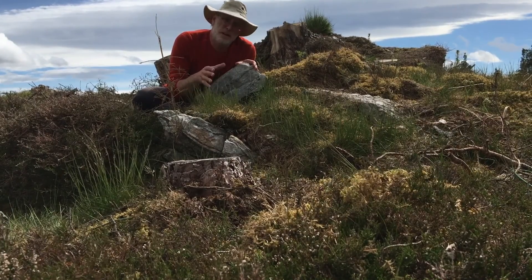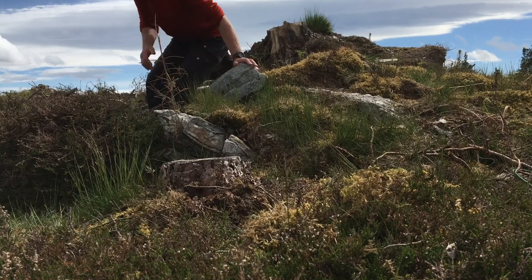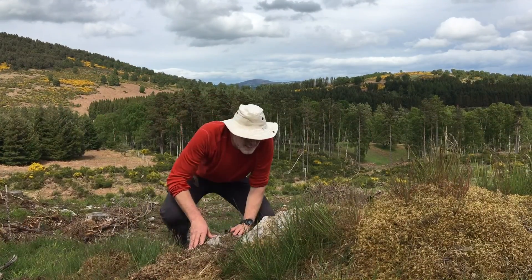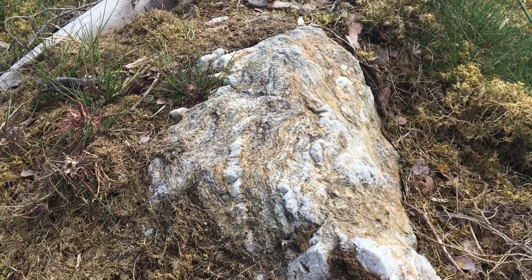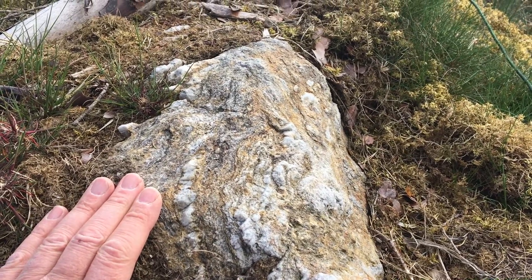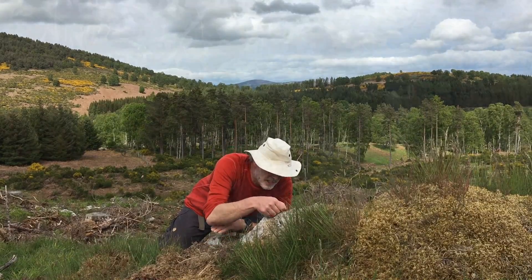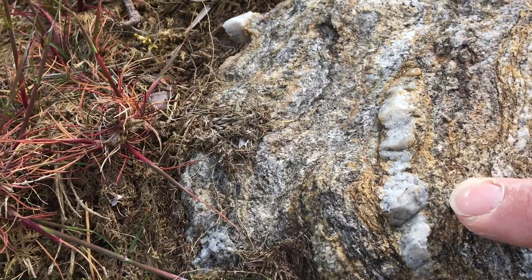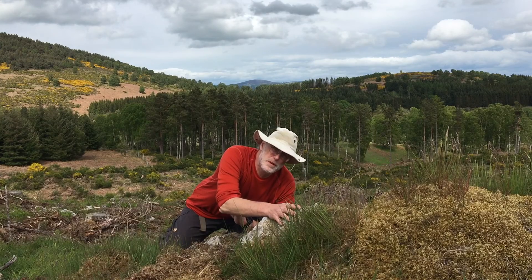In other words, a metamorphosed mudrock or claystone — a pelite. Well, that's more like it. A bit more variety in these rocks. There are still quartz and feldspathic layers in it, but there are also these more micaceous layers coming through as well. So this is a metamorphosed pelite.